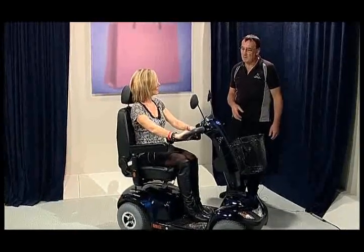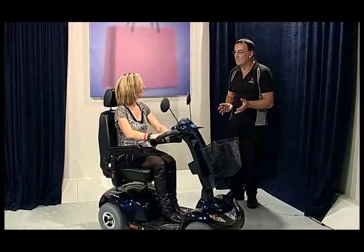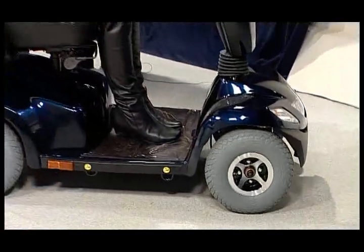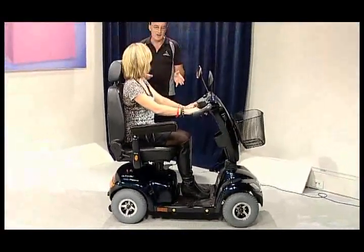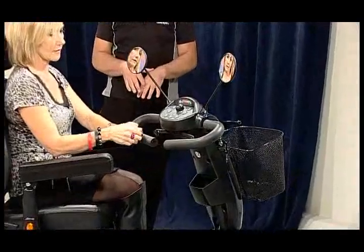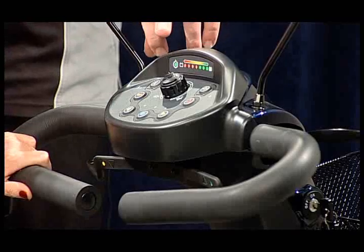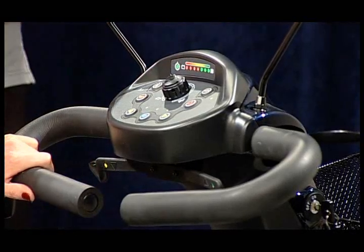Do you service these as well? We do service them. We can arrange funding if you need funding — if you've got a disability or something like that and you need mobility, we can help you with that. This is the middle of the range — there's three above this one and another four below it. It's quite cool, it's got all these gizmo features on it, the indicators and the flashing lights.